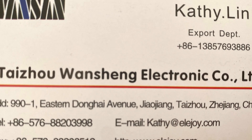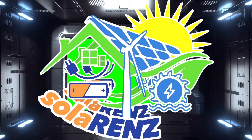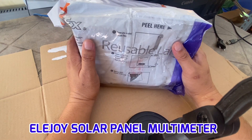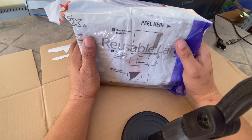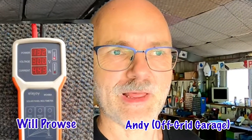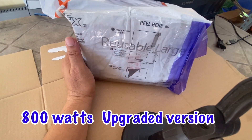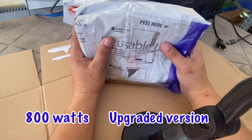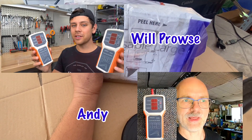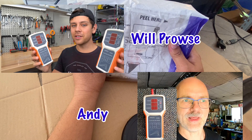Katilin is a sales manager at Taishu Jiaojiang Washing Electronic Company. I already watched videos using the Elojoy solar panel tester — I saw it from Will Prowse and Andy, the Off-Grid Garage in Australia. But the rating of their tester is only 400 watts. This one is already 800 watts, twice the rating used by those two great guys. So Andy and Will, if you want to get another one, just contact Katilin on Alibaba.